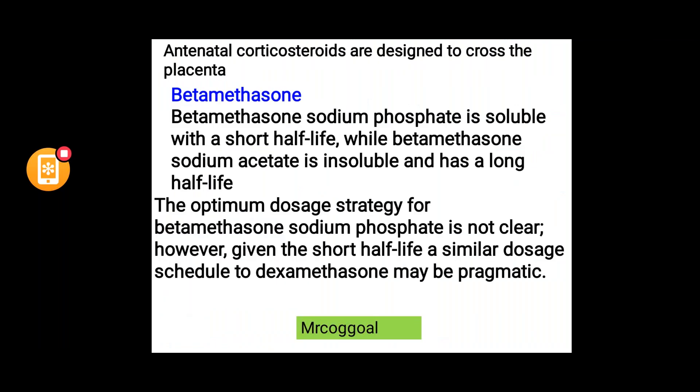Betamethasone comes in two forms: sodium phosphate, which is more soluble with a short half-life, and sodium acetate, which is insoluble with a long half-life. The optimal dosage strategy for betamethasone sodium phosphate is not fully clear; however, given its short half-life, a similar dose schedule to dexamethasone may be pragmatic.